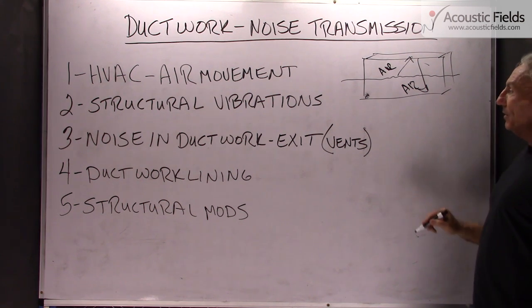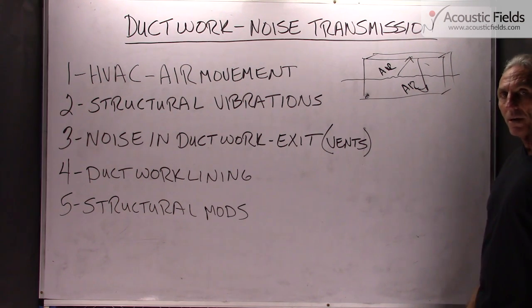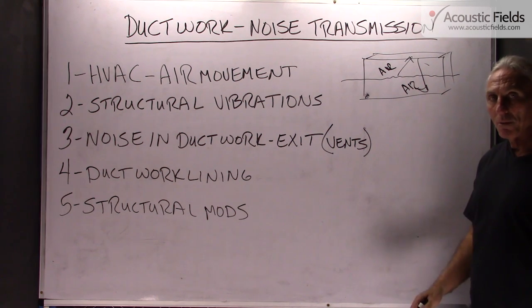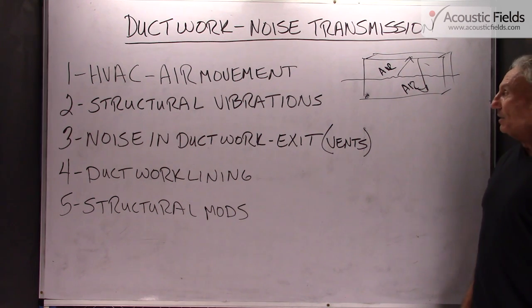Depending on the length, the width, and the volume of the ductwork, you're going to have certain noise — certain frequencies contributing to that noise at certain amplitude.